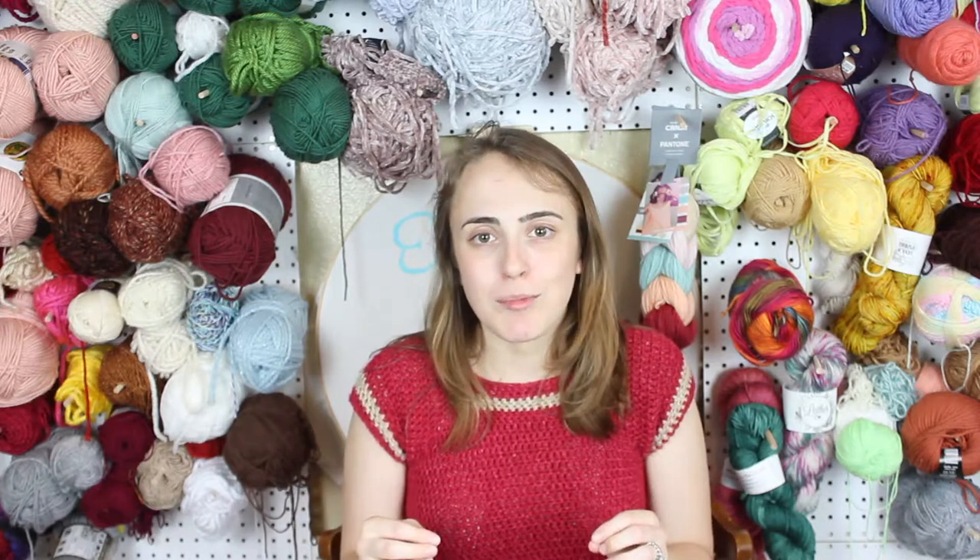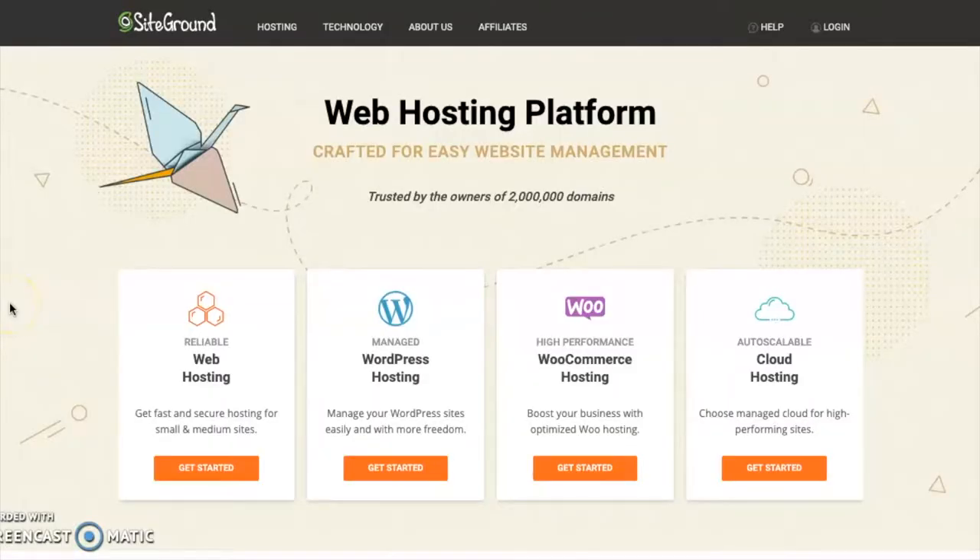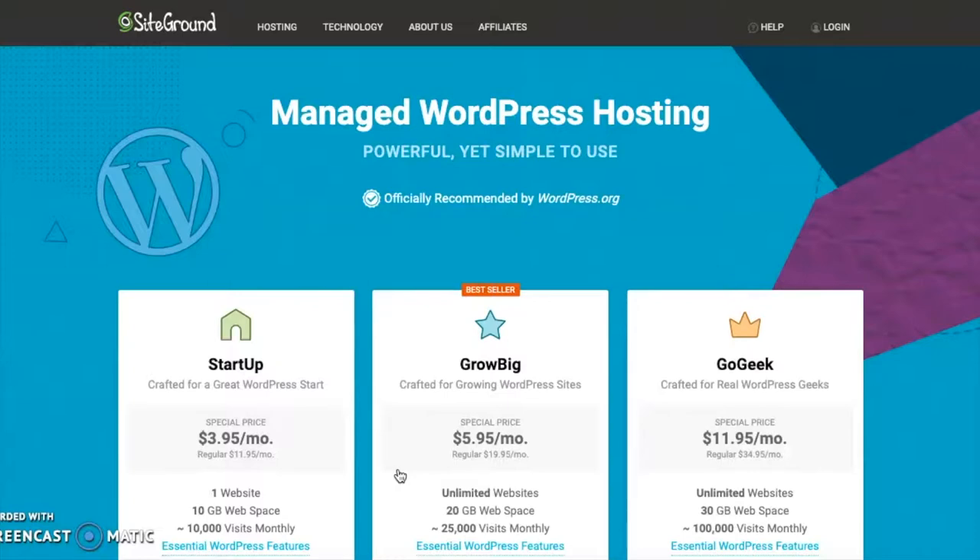Now I'm going to walk you through the beginning steps of how to set up your plan with SiteGround. When you're ready to set up your website, go to www.siteground.com. On their home page you'll see options for web hosting, WordPress hosting, WooCommerce, and cloud hosting. Since you are starting a blog, go ahead and click on WordPress hosting — this is the leading blogging software and SiteGround offers it as part of your hosting plan.